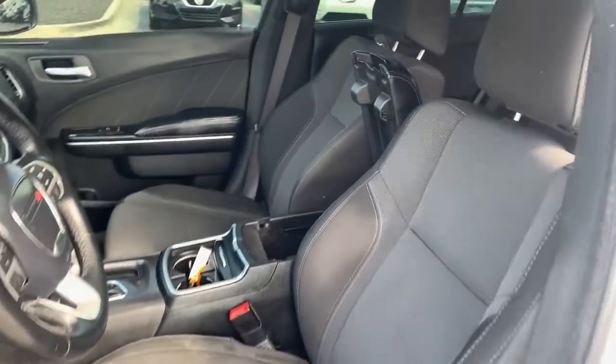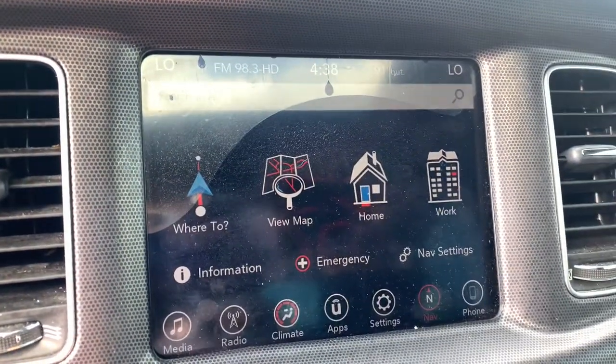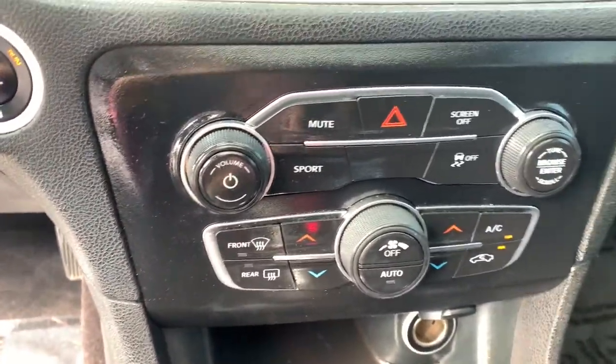These are just some of the great options this vehicle comes with: navigation system, sun/moonroof, keyless entry, chrome wheels, backup camera, satellite radio, fog lamps, remote engine start, heated front seats, and aluminum wheels.